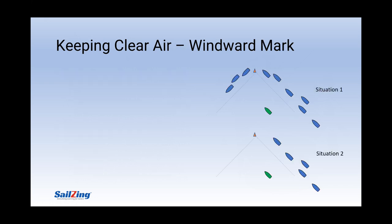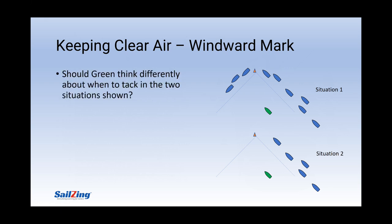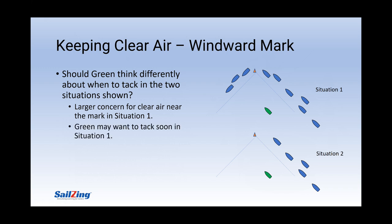Every windward mark rounding in a big fleet will have different clear air challenges. Would you advise green to take the same approach in both situations? With all the boats already around the mark in the top picture, green may sail into very disturbed air if she keeps going on port — it may be better for her to tack earlier in situation one. In situation two, as we saw before, green might gain more by staying on port longer and sailing in clear air, assuming she can find a hole to tack into.